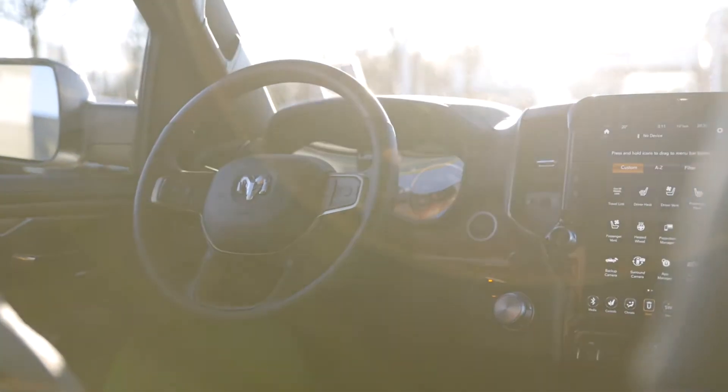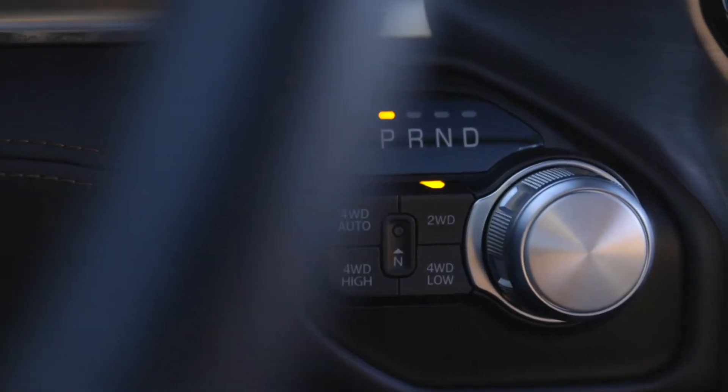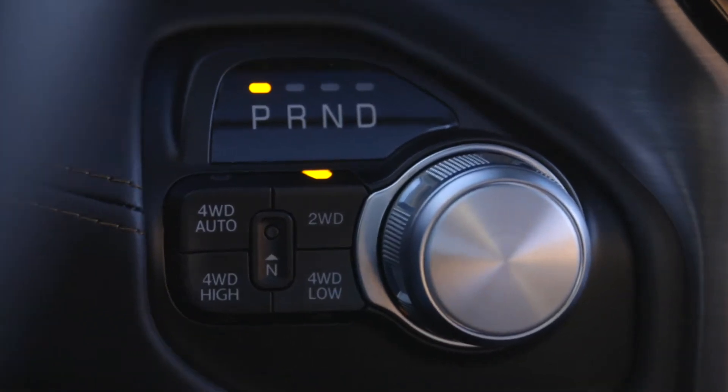My personal favorite thing about the Longhorn is all the newest technology. It's city meets cowboy, all roped up into one. It's got the heads-up display with the technology group, as well as the rear-view camera.